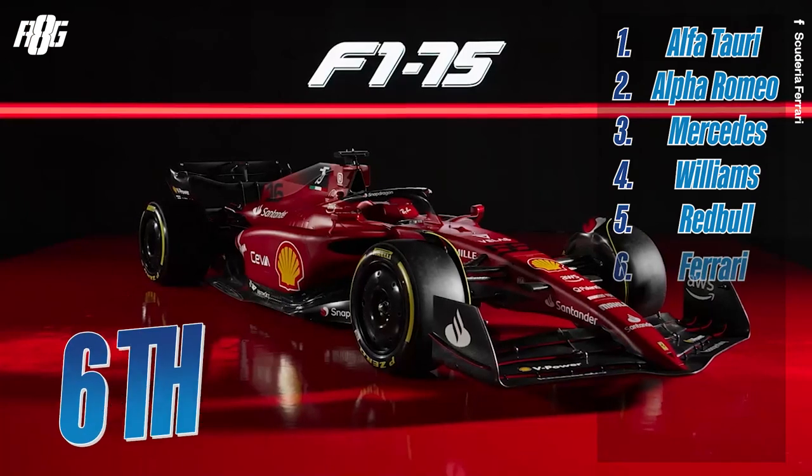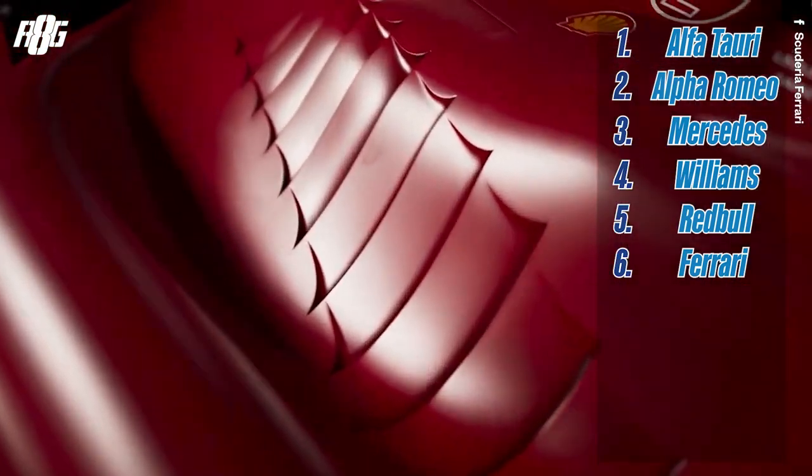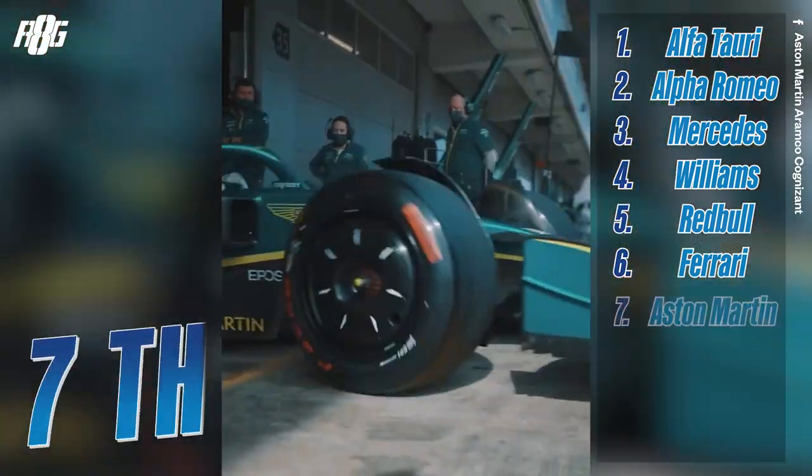Ferrari — pretty good car. I like it. I think it's back to the colors of the late 80s and 90s, with the black wings and the red chassis. Very nice car, and some good technical ideas there too. I think Ferrari has come back a little bit, but I guess we're going to talk about performance in another video — this one is just about the design.